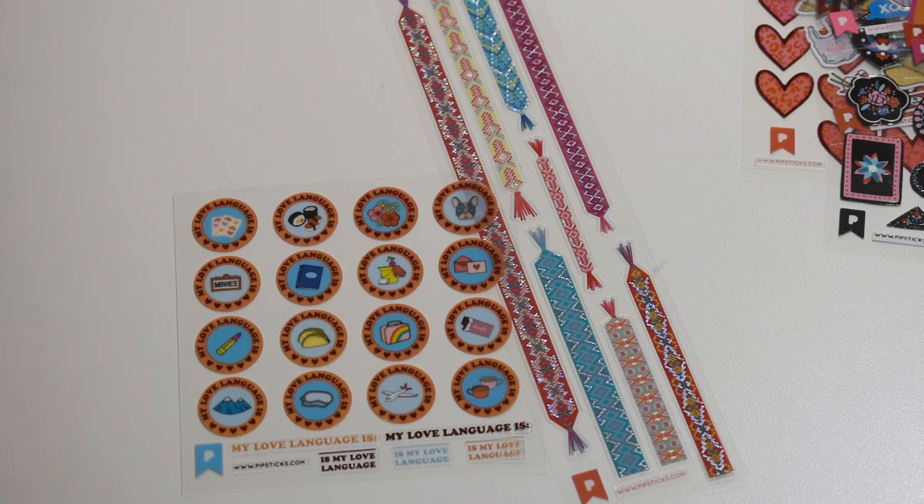I hope you enjoyed this video. Make sure you subscribe because I have more fun sticker-like things, and of course I have my recipes and all kinds of good things. Lots of fun coming up. I want you to subscribe and know what's coming up. I hope you all have a great day! Bye!